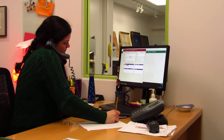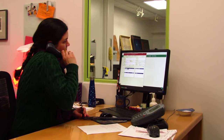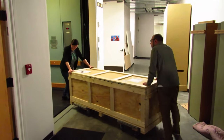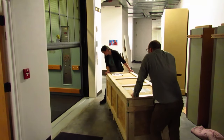We take that information and make records for each loan and keep that on file in case we need it for any reason. Once the exhibition is closed, we'll reverse that process and check everything to make sure it still looks good, and then pack it carefully and make arrangements again with the company to ship it to the next venue that has the exhibition after we do.